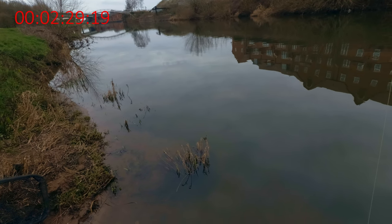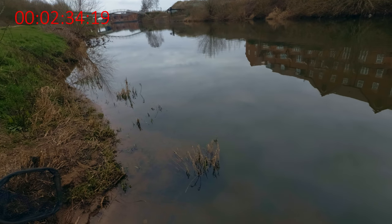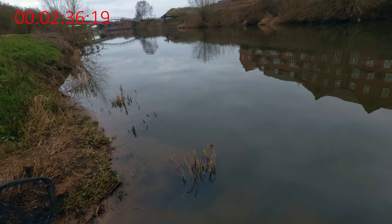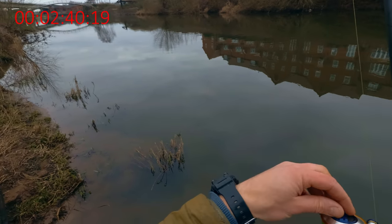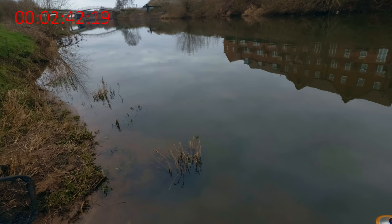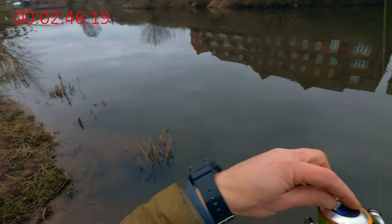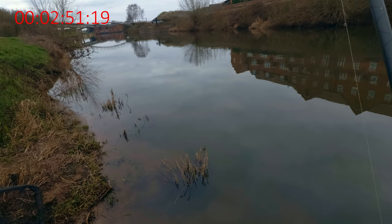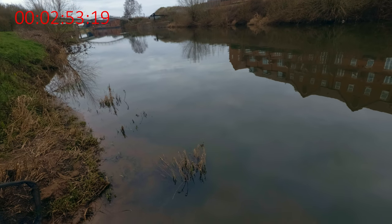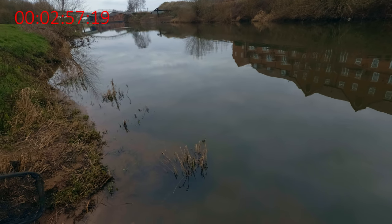Any little mistake, or any little snag the fish finds, and it will be off. It might happen at any second - could happen 20 minutes into the fight. For me that means wasting 20 minutes. But on the other hand I'll risk it - I'll do everything I can to see if I can land this fish. It's going upstream, it must be a barbel. The biggest chub should not be able to do that.